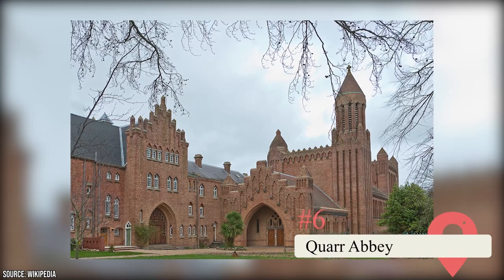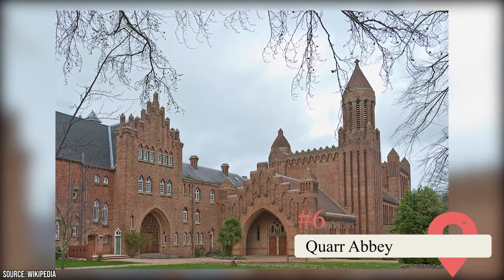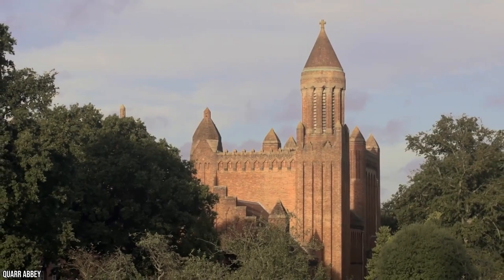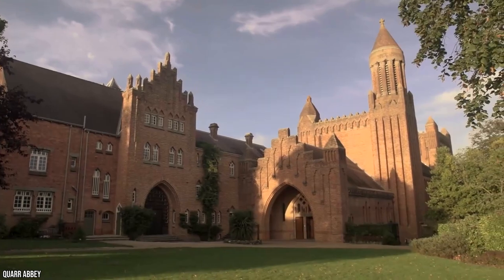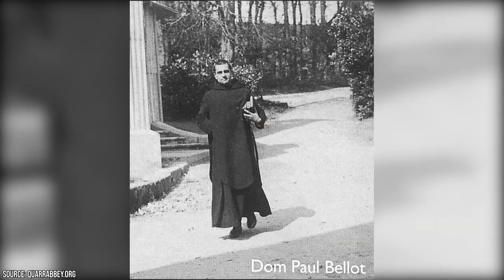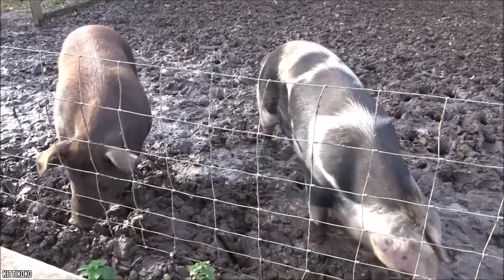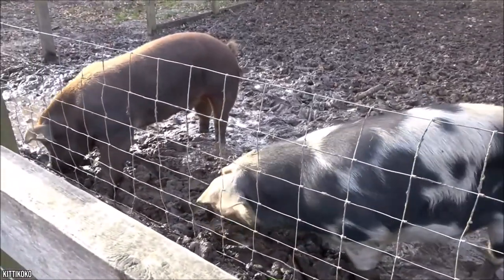Quar Abbey. A trip to the Isle of Wight's Quar Abbey is a must-do activity. It's an incredibly popular spot for its afternoon tea. The landmark is a monastery with a farm shop and a cafe that draws a lot of visitors. The location's medieval architecture adds to its allure. Quar Abbey was designed in 1911 by Dom Bellet, a former architect who became a monk. The 200-acre grounds are surrounded by lush vegetation, which makes peering out the windows a pleasurable experience. A favorite attraction for visitors is the pen of Quar Abbey's resident pigs, which can be found near the entrance.